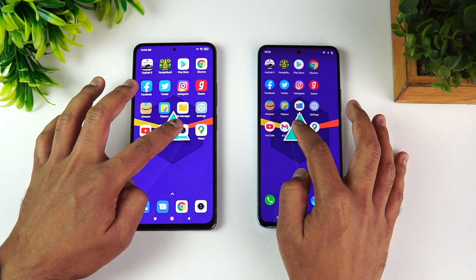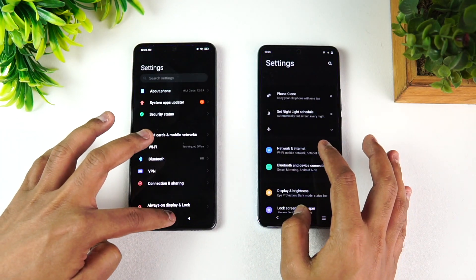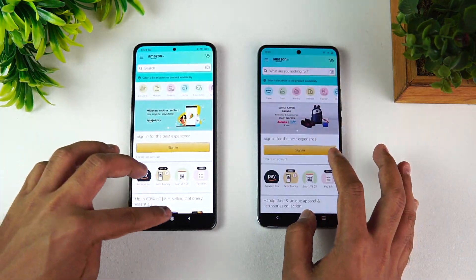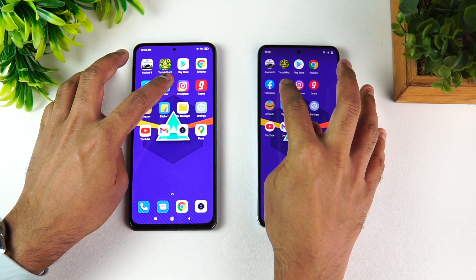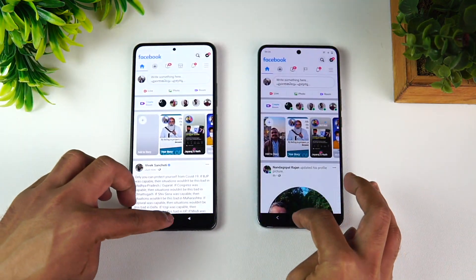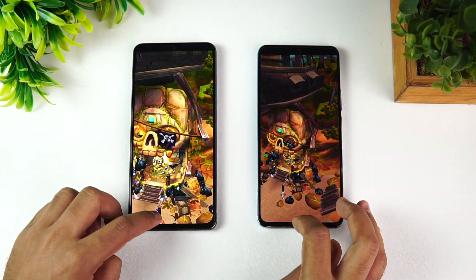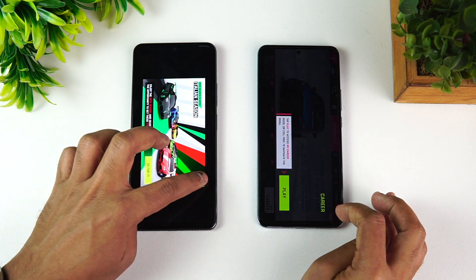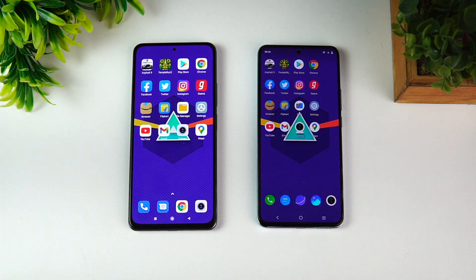Now let's check memory management by reopening all the apps. Maps, Camera, Gmail, YouTube, Settings, File Manager, Flipkart, Amazon, Gaana, Instagram, Twitter, Facebook, Chrome, Play Store, Temple Run — all apps have been retained on both devices. Asphalt 9 was also retained on both. Memory management is equally good on both phones — both did an exceptional job.